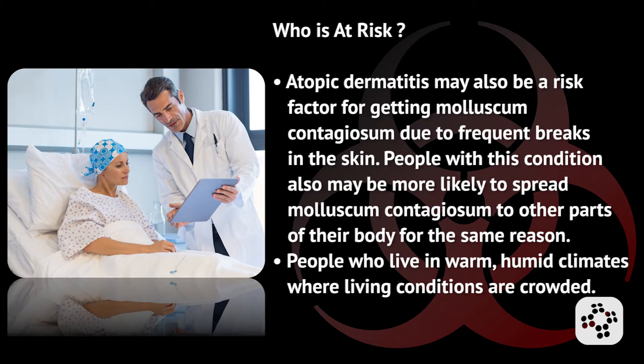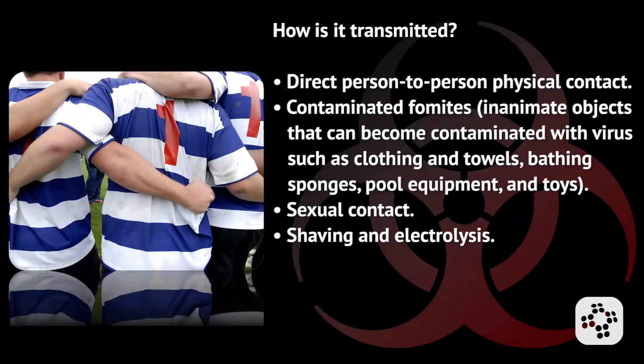They may have atopic dermatitis, which is a risk factor for getting molluscum contagiosum due to frequent breaks in the skin. People with this condition also may be more likely to spread molluscum contagiosum to other parts of their body for the same reason. And lastly, people who live in a warm, humid climate where living conditions are crowded are also at increased risk.